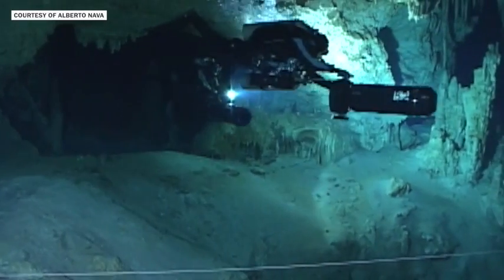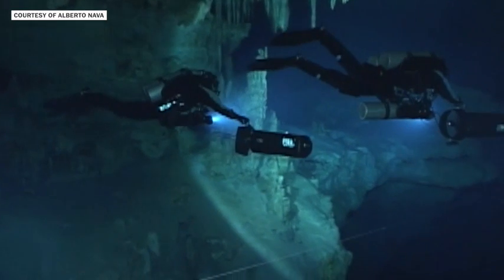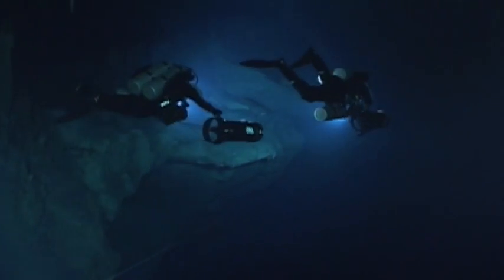We can see at the end of this tunnel, we can see this darkness that was there. The moment we swam into it, it's like you're coming sideways on this wall, and then everything was black.